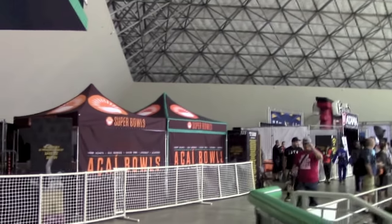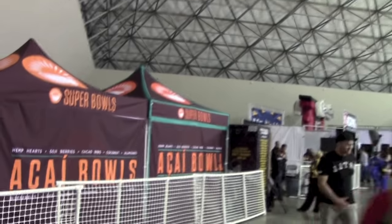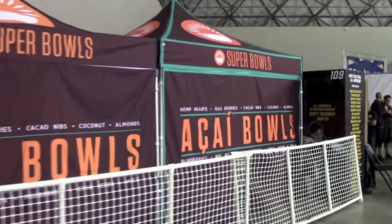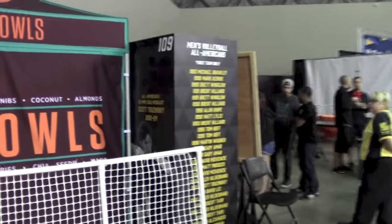Here we have the famous acai spot. If you come to the World Championships and you don't get an acai, you are missing a lot. You are not really enjoying it.